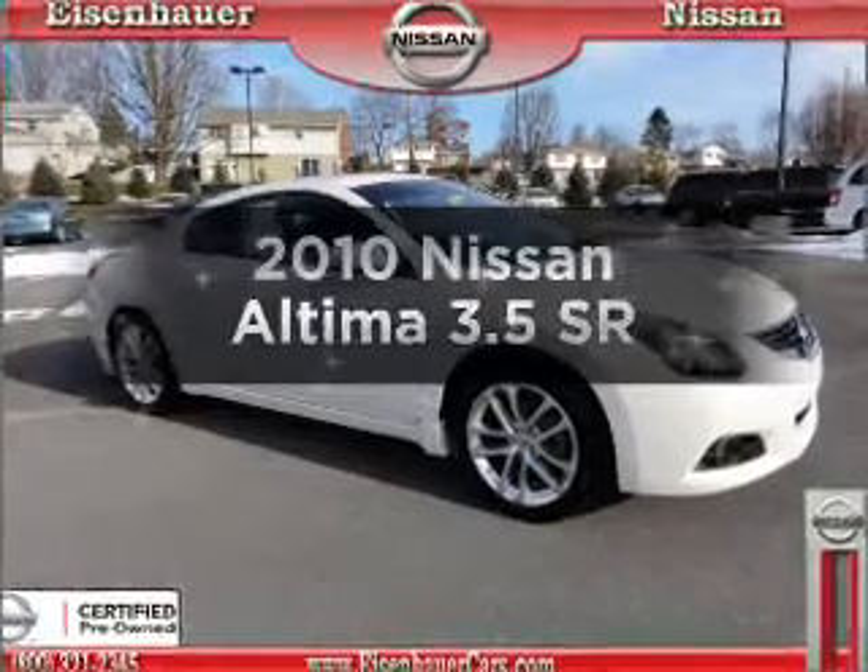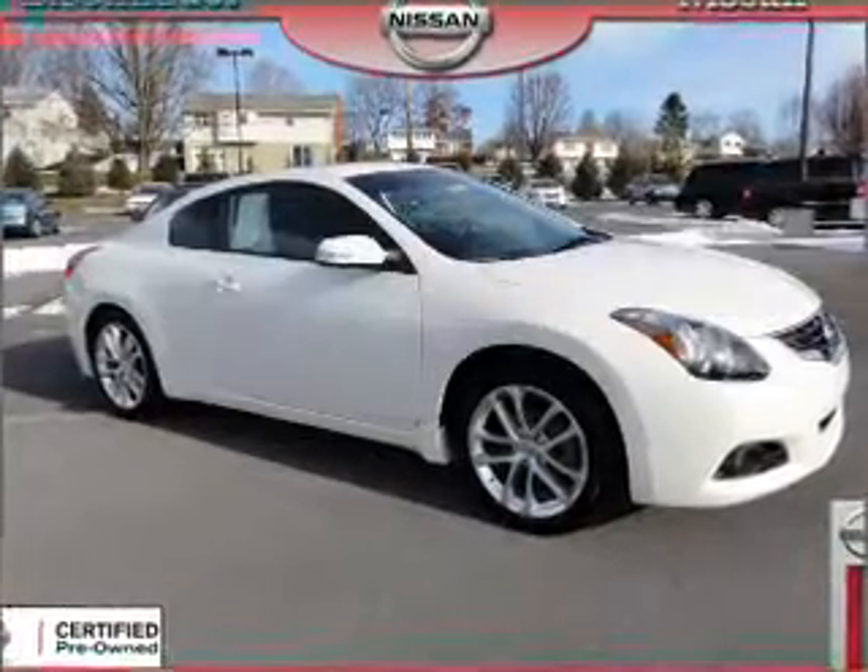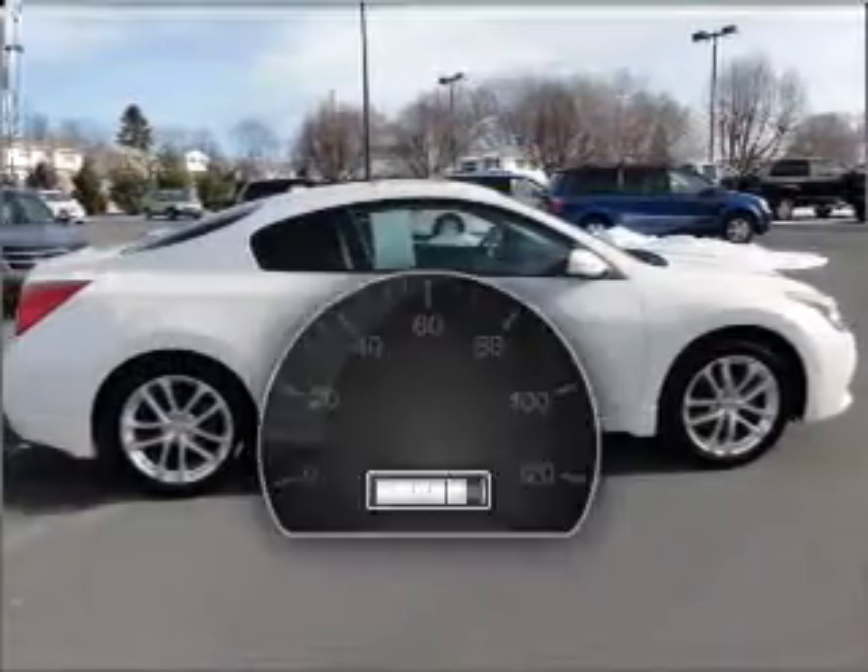Get noticed in this 2010 Nissan Altima. This is the set of wheels you've been looking for.